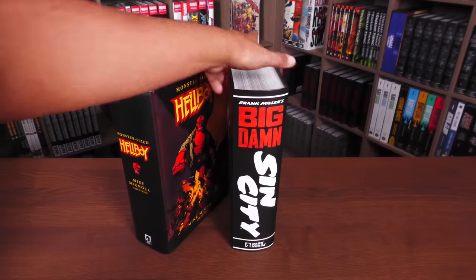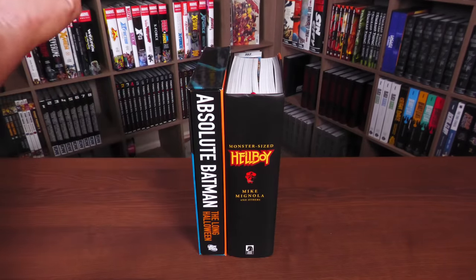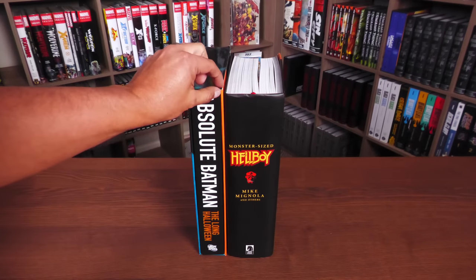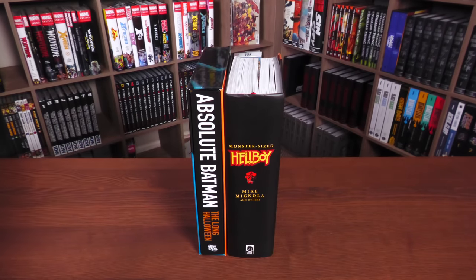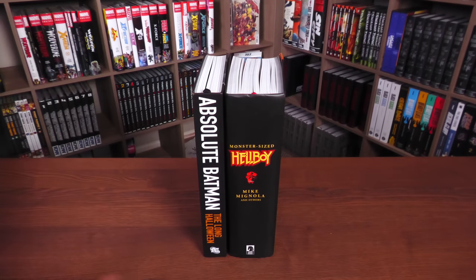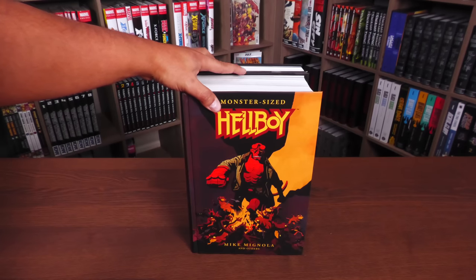No dust jacket. I wanted to compare it to the size of other books, and then we'll do the Library Edition of Hellboy. This is the Absolute Edition — looking a little bit taller, but it's in its slipcase. Outside of the slipcase it looks about the same dimensions — about as tall and as long as the Monster Size book.